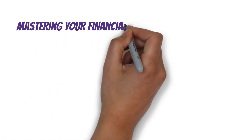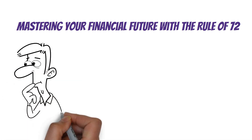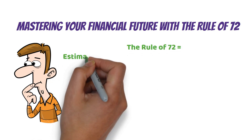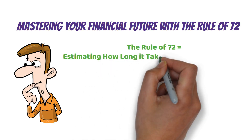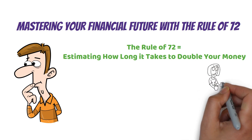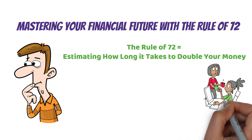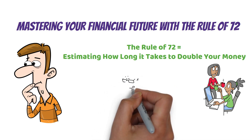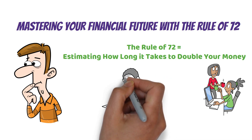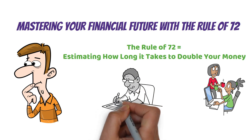So what's the bottom line with the Rule of 72? The Rule of 72 is all about estimating how long it takes to double your money — just divide 72 by your interest rate and you've got your answer in years. It's a quick mental math trick that helps you compare different investment options on the fly. Small changes in interest rates can have a big impact on your long-term financial growth, so use the Rule of 72 to your advantage. Start applying it today and watch your financial future transform.